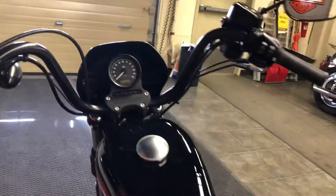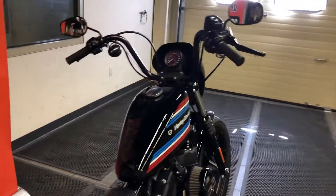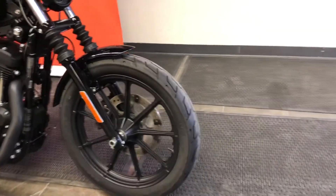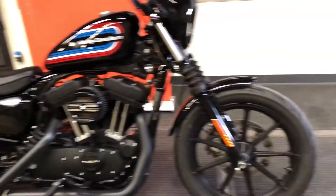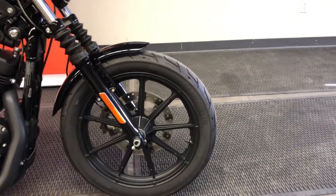I also want to point out that this motorcycle is still covered under factory warranty until December 2021. We go with a little bikini fairing in the front, rubber fork gaiters, cast wheels all around, and a 16-inch rear wheel and a 19-inch front wheel combination with excellent Michelin Scorcher tires.